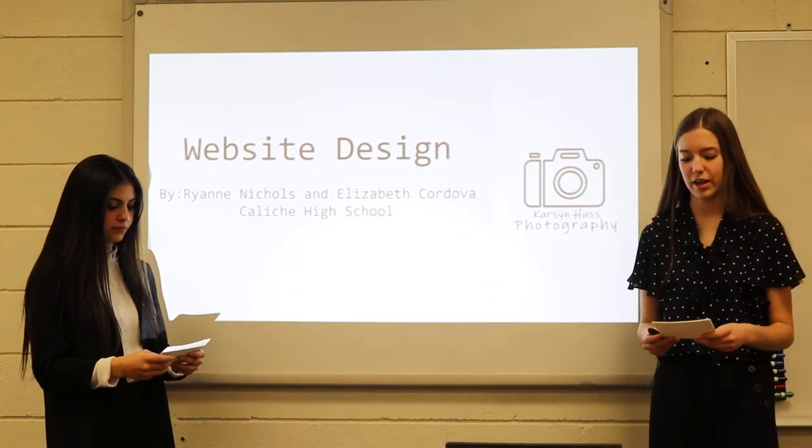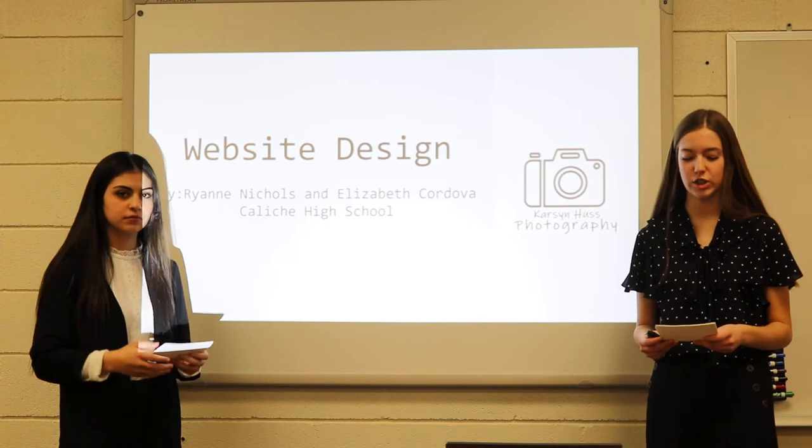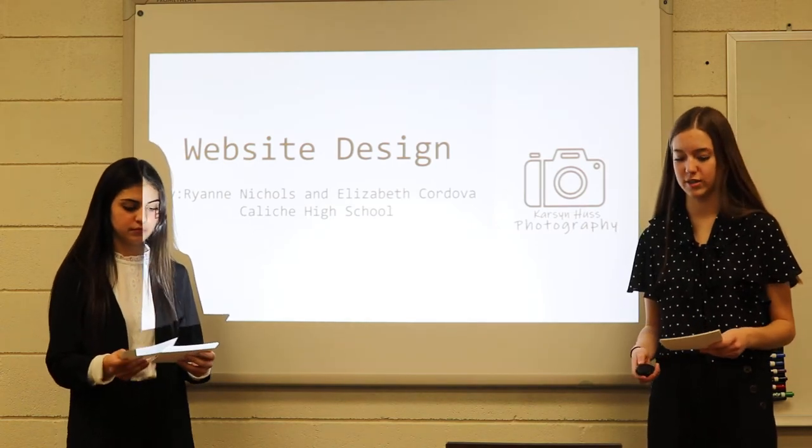Hello, my name is Ryan Nichols and I'm here today with Elizabeth Cordova. We are freshmen at Caliche High School presenting the topic, Website Design.